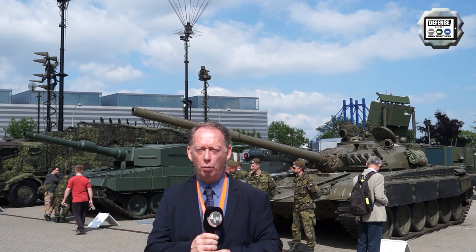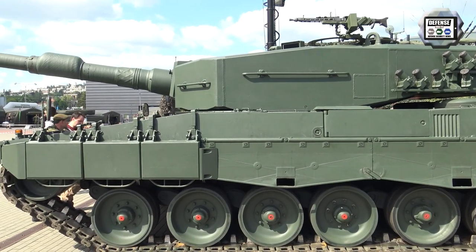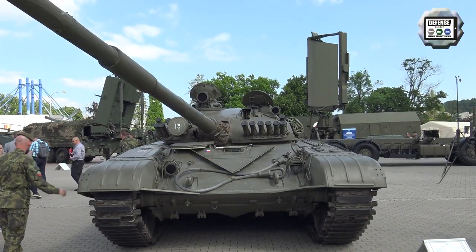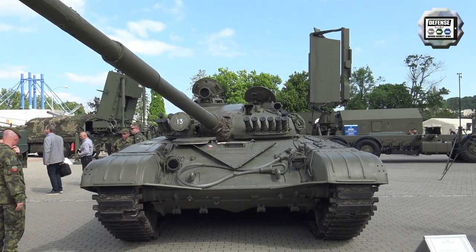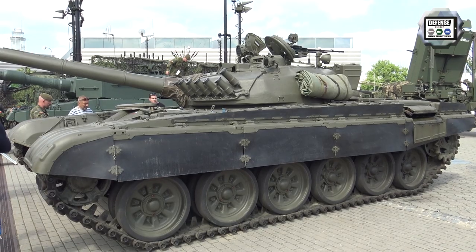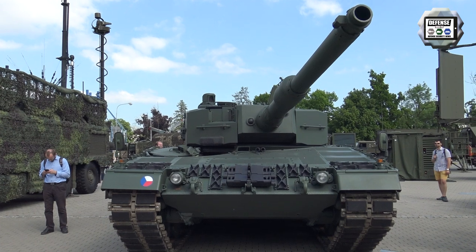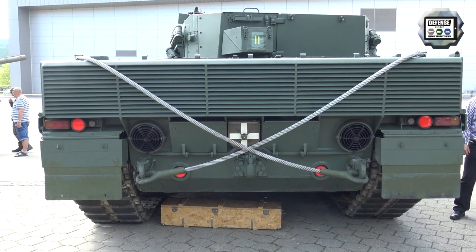Behind me you can see one of the main important modernizations of the Czech Armed Forces. On the left side you can see the old T-72 M1, the old Soviet main battle tank which was in service with the Czech Armed Forces for many years. On the right side you can see the new Leopard 2 A4 from Germany, which is now the current main battle tank for the Czech Army.